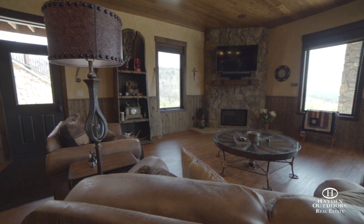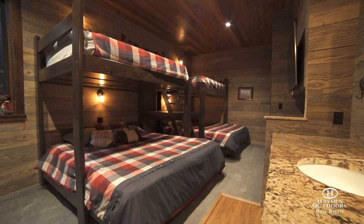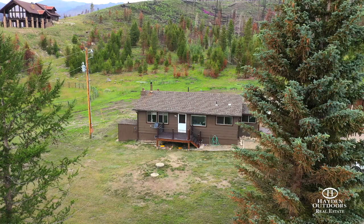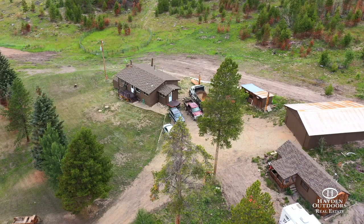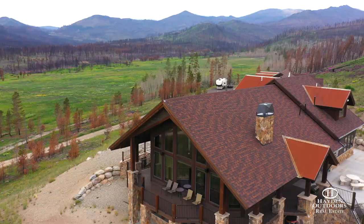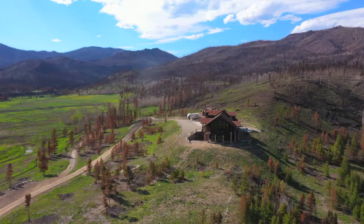Aside from the main home, the ranch also offers a remodeled 2,072-square-foot modular home. With three bedrooms and two bathrooms, it's perfect for caretakers or guests. Also included is a detached workshop and a two-bedroom cabin with one bath. Two full-size RV spots with full hookups and a dedicated septic system is another convenient aspect of the property.